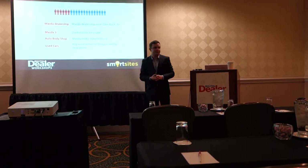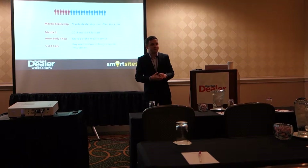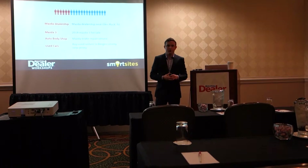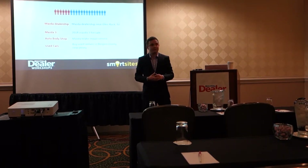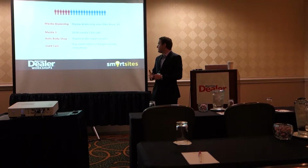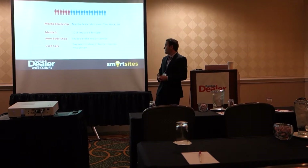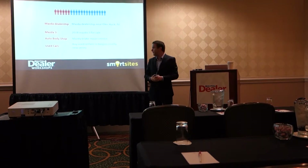Here are some examples. 'Mazda dealership' is the short tail — what 20-30% of the population searches for, and also the most competitive. What you want to go for is the long-tailed keywords in blue — what 70% of people are searching for, and it's also the 70% that's not competitive. So it's very easy to rank high in Google with those. 'Mazda dealership' becomes 'Mazda dealership near Glenrock, New Jersey.' 'Mazda 3' could become '2018 Mazda 3 for sale.'